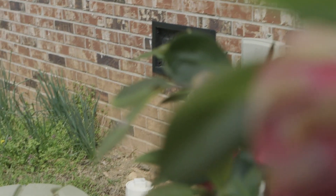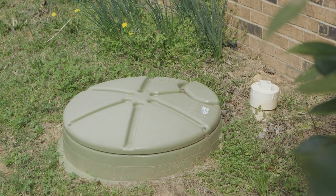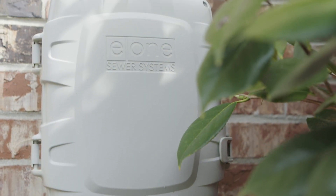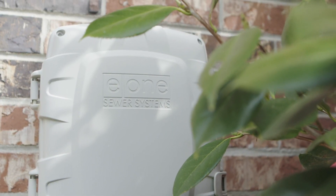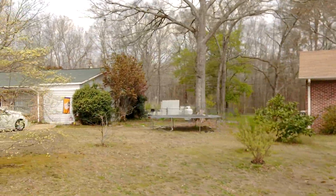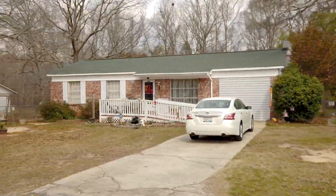Some 10 or 11 years ago, I seen the E1 pump system and I followed up on it and put the first pump here in town, and it's still running. We put it at a drug store.